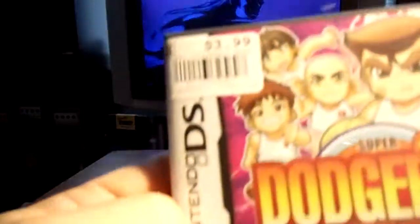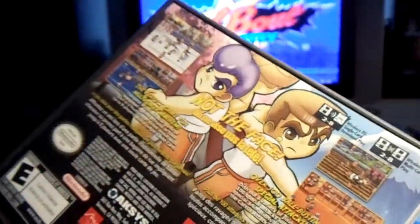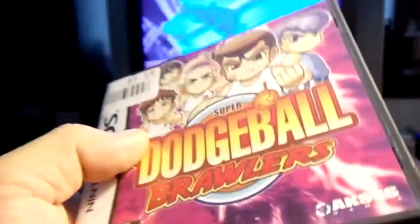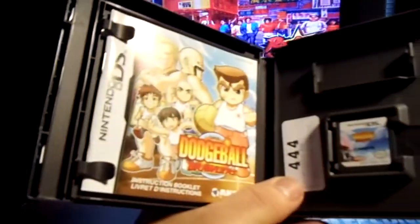Another pickup — Super Dodgeball Brawlers. I picked this up for $3.99. It's a pretty nice dodgeball game, it's made by ARC Systems. Everything's in there.